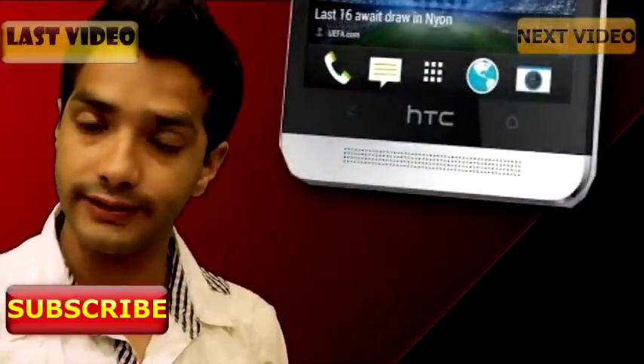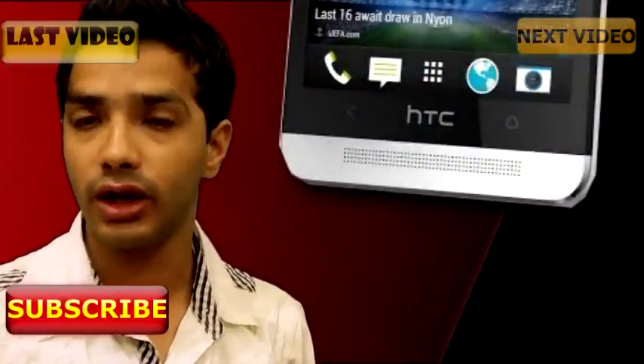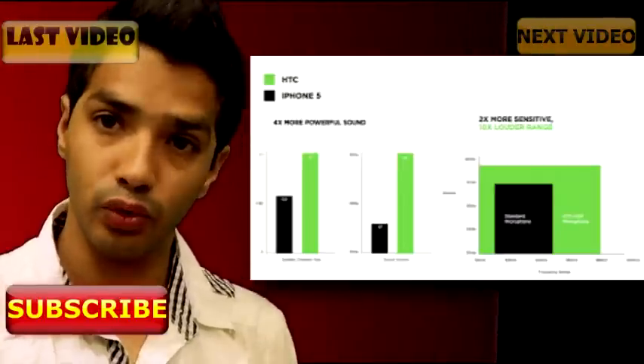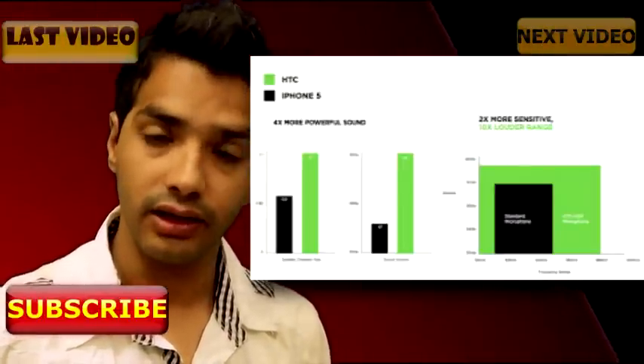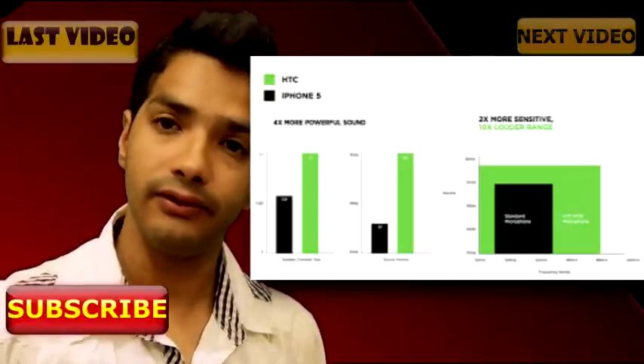Second, Boom Sound. The STC1 has something unique called Boom Sound. With this you get a crystal clear, loud sound with dual front speakers. Most smartphones will not match its quality — the sound is pretty loud and clear as compared to the iPhone 5 and Galaxy S4.